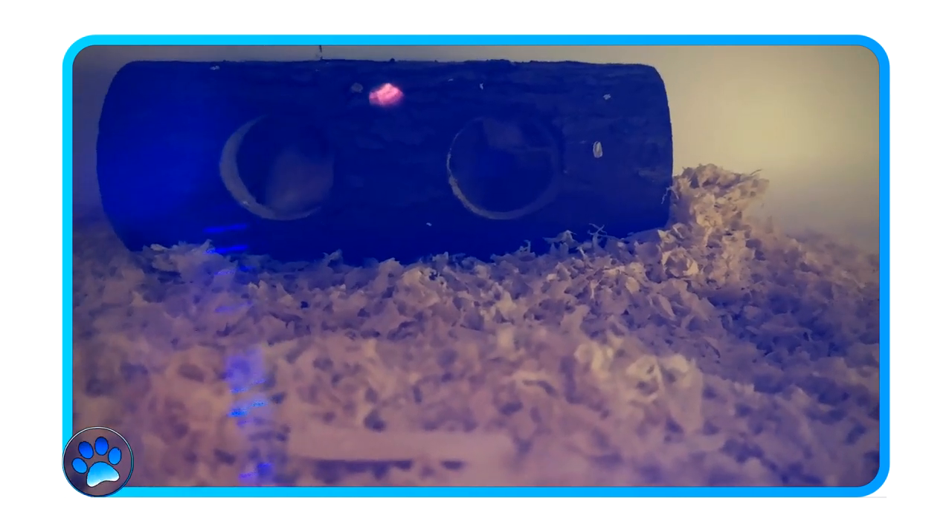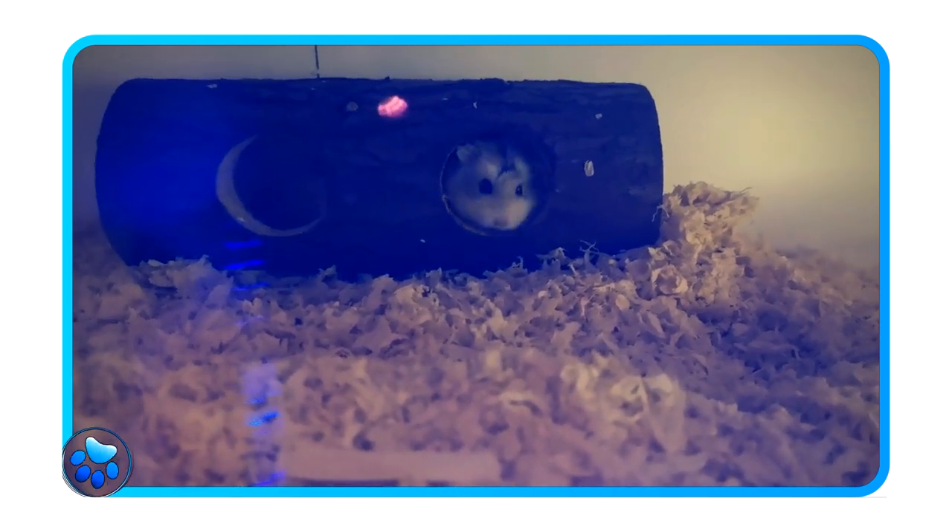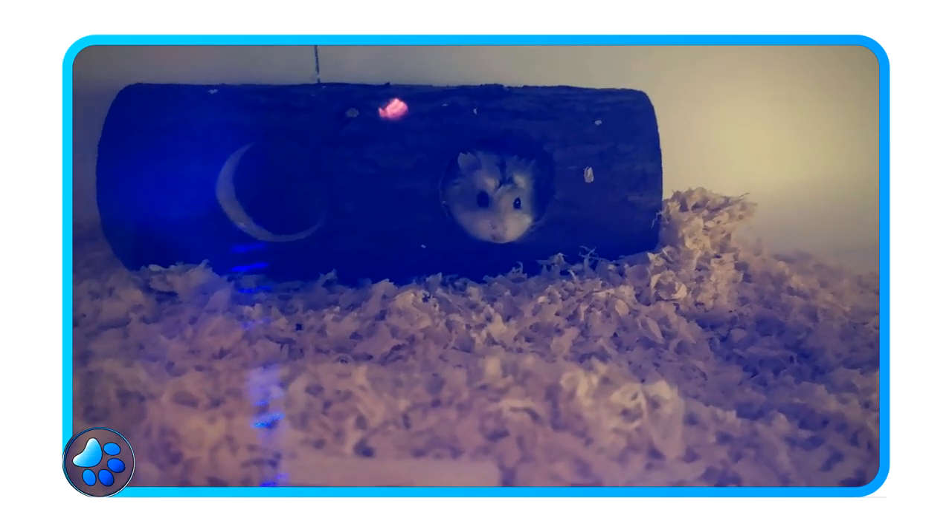All hamsters are different — they all have different personalities, so you may need to adapt to your hamster's personality and needs in order to help tame them.